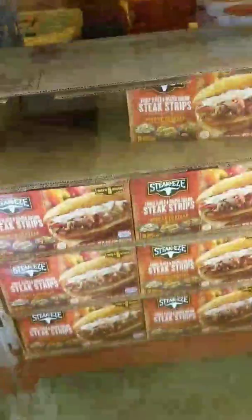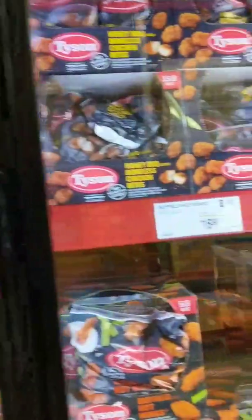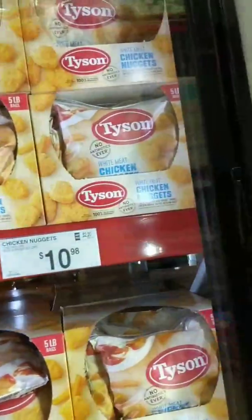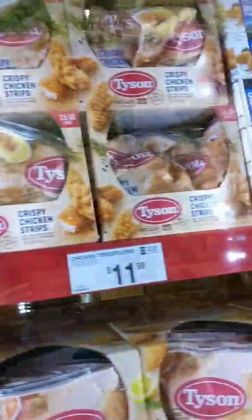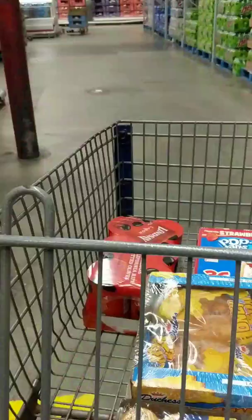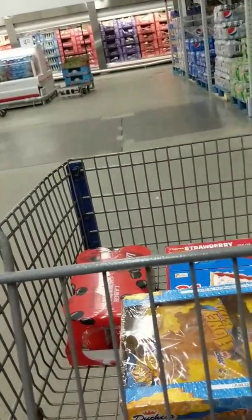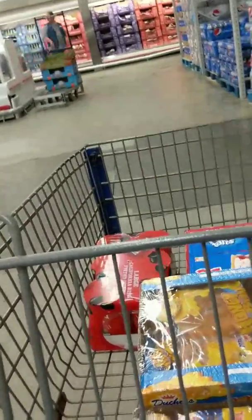Let's look at some frozen food. I like these — those are really super duper good. Turkey burgers — Ballpark turkey burgers, $11.98. Tyson's chicken. Let me go around the corner to the produce section. I've got to get some lemons and maybe a bag of salad.